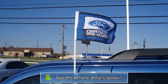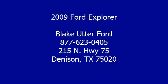The 2009 Ford Explorer — the innovation you know.